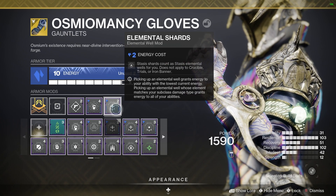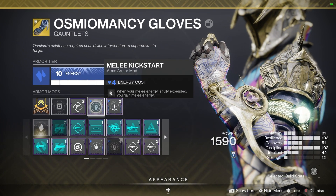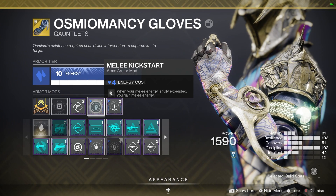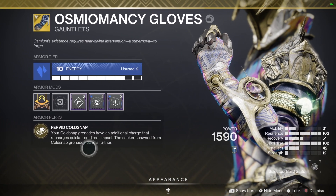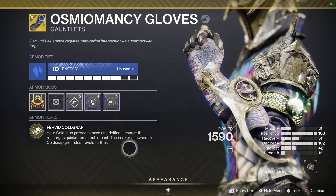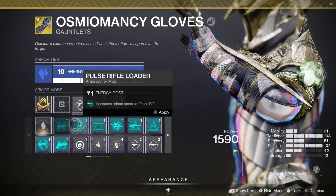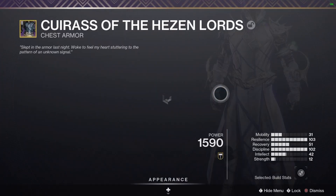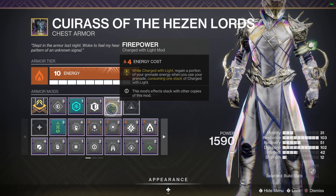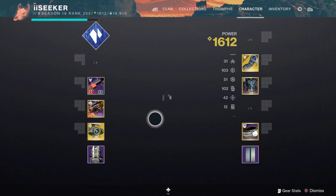Now these gloves — I'm not even going to attempt to say the name — they are amazing. You want to run Elemental Shards on them so that all of your shards convert to Elemental Wells. Cold Snap Grenades then get an additional charge that recharges quicker on a direct impact. The seekers that spawn from Cold Snap Grenades travel faster, and with Ice Flare Bolts those seekers travel even further. You're also gaining energy when you freeze targets — so it's just constant freezing.